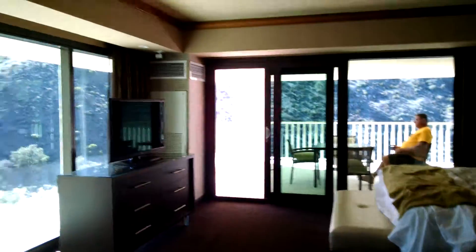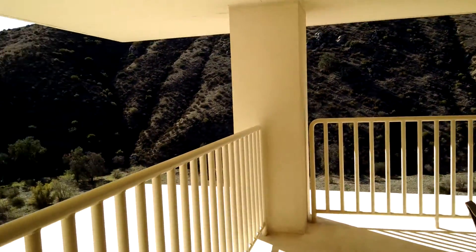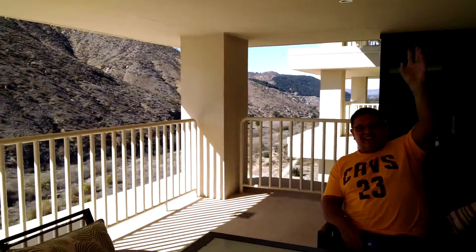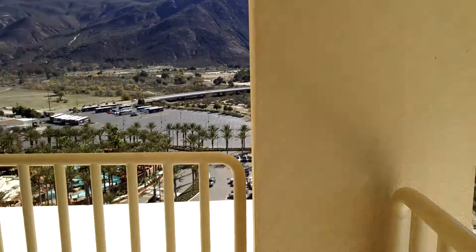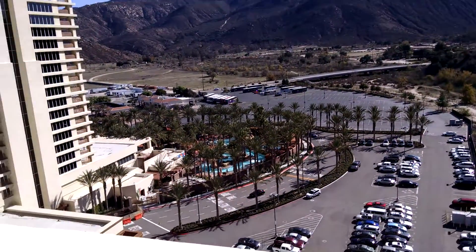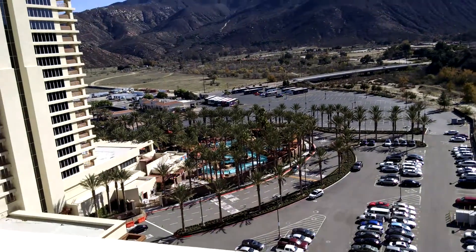We'll go back out to the balcony so you can see the view. These curtains are automatic. Here's the patio — this is San Diego, California. Beautiful. And there's the pool, a lazy river, several different hot tubs. One hot tub has a waterfall. It was very nice.